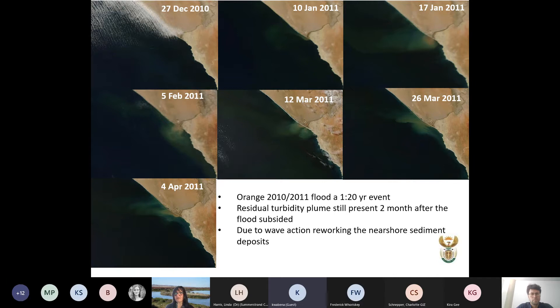Using the Orange River — which drains about 60% of South Africa's catchments — we tracked a one-in-20-year event via satellite imagery over a two-month period. On 17 January the plume extended out to sea, then reduced in size, but even two months after the flood event, once winter storms started, we saw reworking of the sediment. We need to understand this whole dynamic and the scale at which it occurs, using remote sensing.